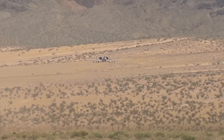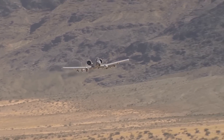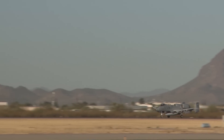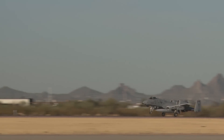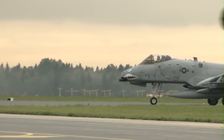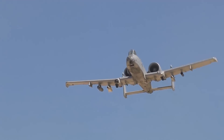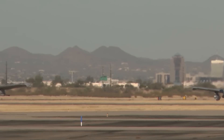The A-10C Thunderbolt II was the first Air Force aircraft specifically designed for close air support of ground forces. Its story can be traced back to the A-10A, which was delivered as early as 1975 at Davis-Monthan Air Force Base in Arizona. Simple, effective, and survivable, the aircraft merged the capability to carry large military loads,